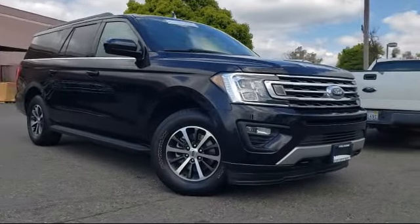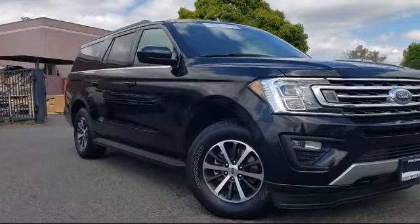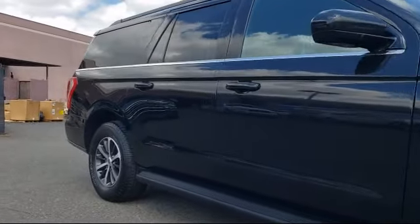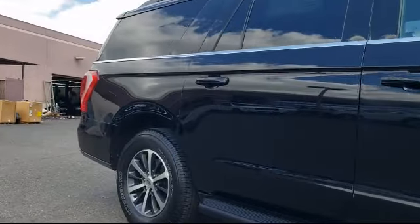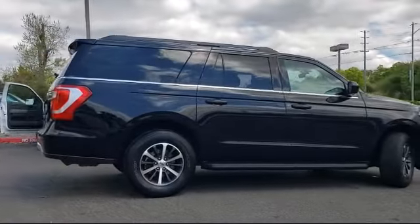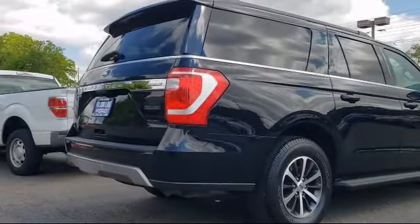and comes equipped with alloy wheels, steering wheel controls, keyless entry, roof rack, tire pressure monitoring system, rear view camera, Sirius XM satellite radio, leather-wrapped steering wheel, parking sensors, third-row seating, and has less than 40,000 miles on the odometer.